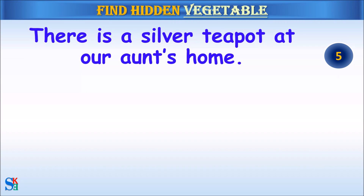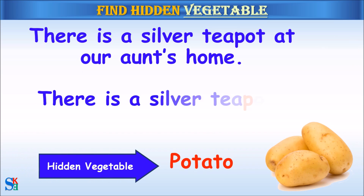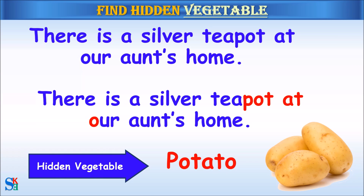There is a silver teapot at our aunt's home. The hidden vegetable was potato.